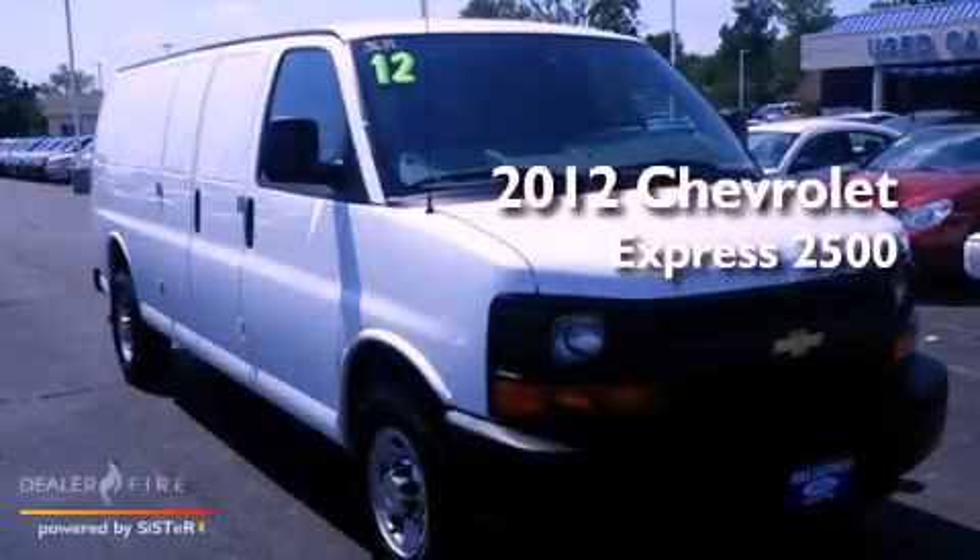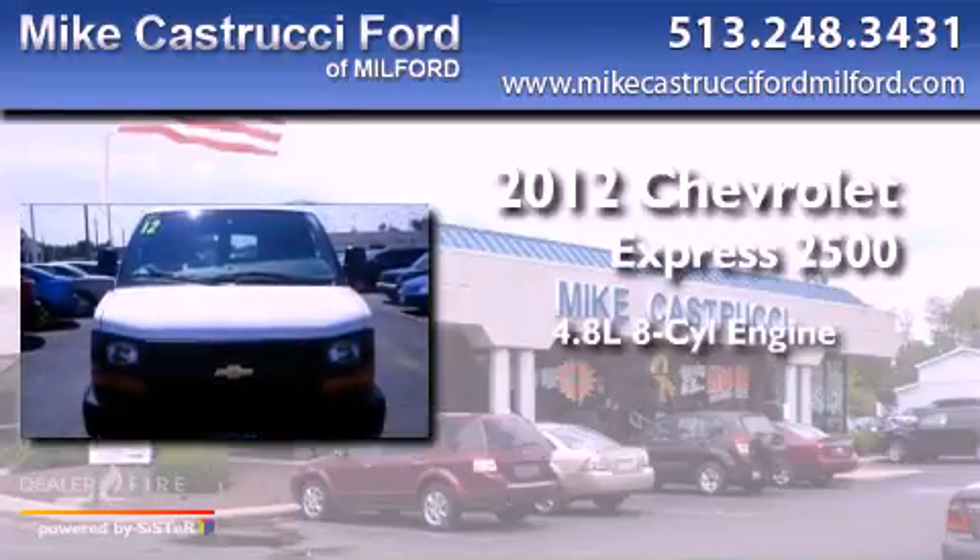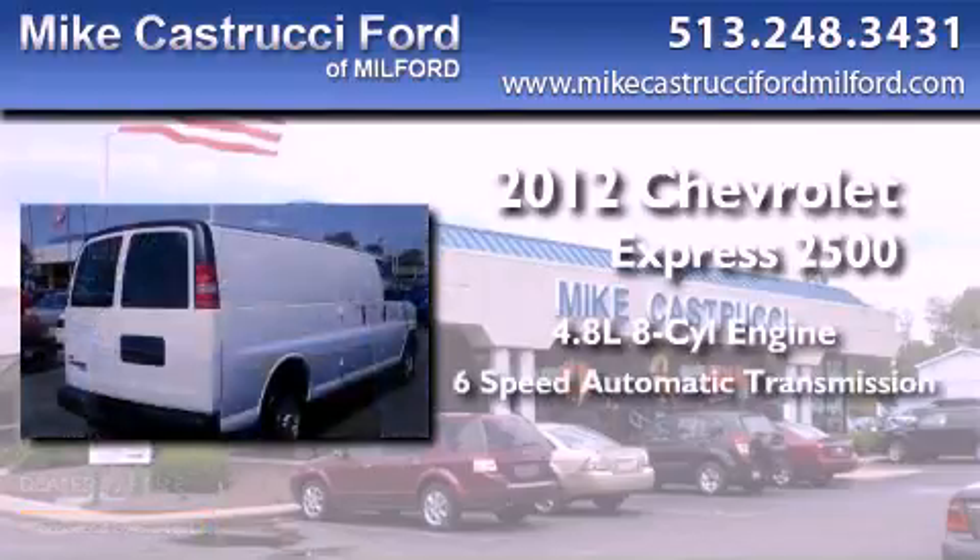This is a 2012 Chevrolet Express 2500. It has a 4.8-liter 8-cylinder engine and a 6-speed automatic transmission.